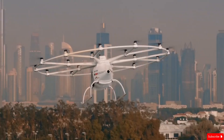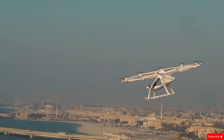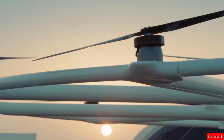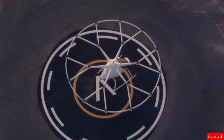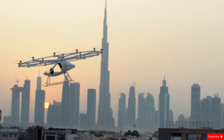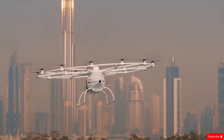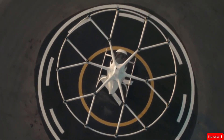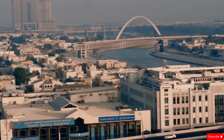Safety is a top priority, with redundant systems ensuring a smooth and secure flight. Thanks to its low noise levels, it's ideal for city transportation. Initially, flights will be piloted, but the design allows for fully autonomous operation in the future. For those looking for a unique and efficient alternative to traditional transportation, a 15-minute ride is estimated to cost around $355. With the VoloCity, urban air mobility is becoming a reality, offering a cleaner, faster, and more innovative way to travel above the city streets.